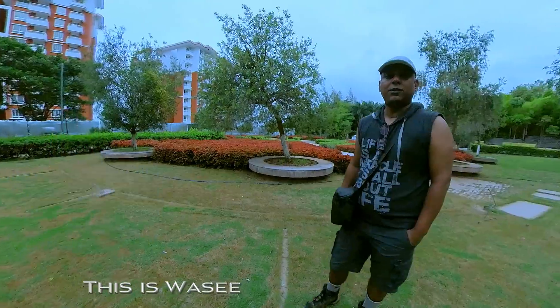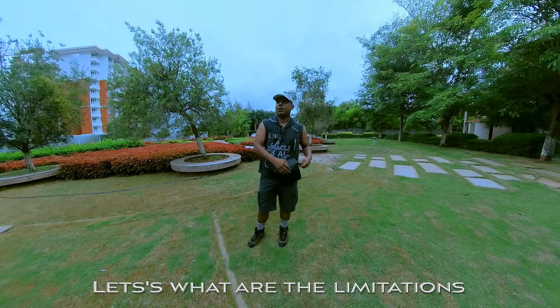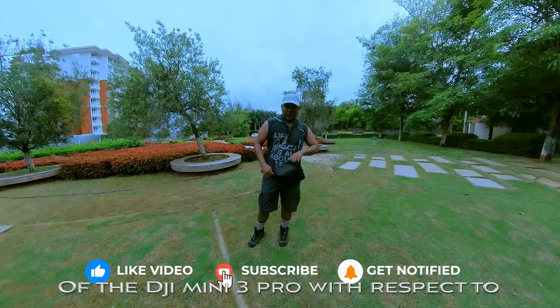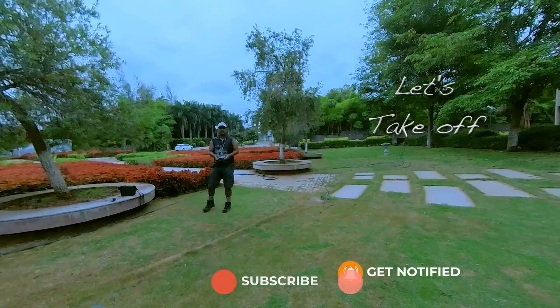Hi everyone, this is Westing from Wild Focus. Today let's see what are the limitations of the DJI Mini 3 Pro with respect to the resolution and the frame rate for active track. Let's take off.